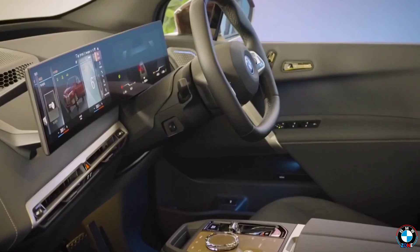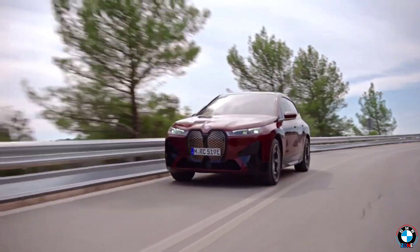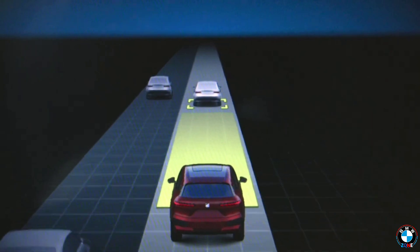Which BMW feature do you think came before the rest of the world caught up? Comment below — we're watching your answers. If you're a true BMW fan, like the video and subscribe. Let's uncover what made BMW ahead of its time.